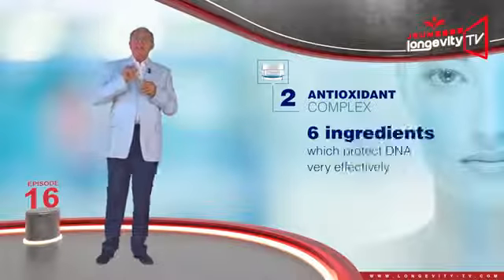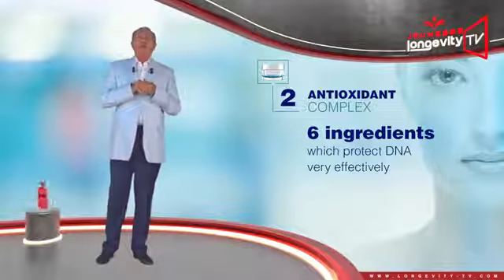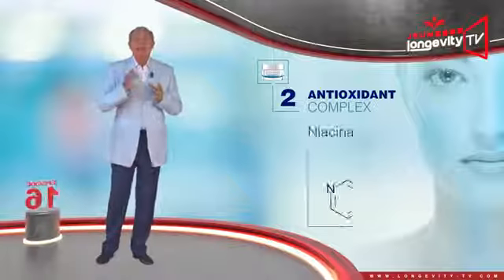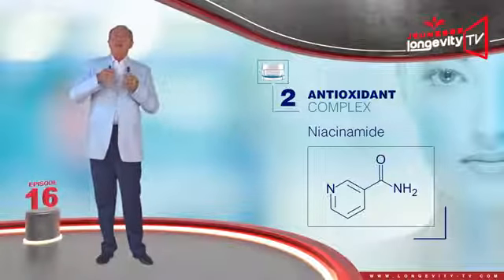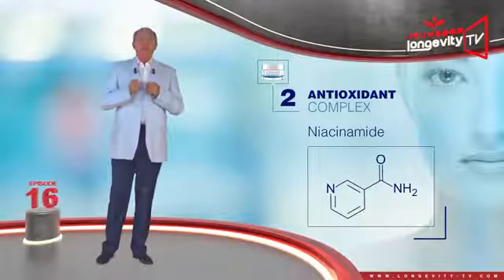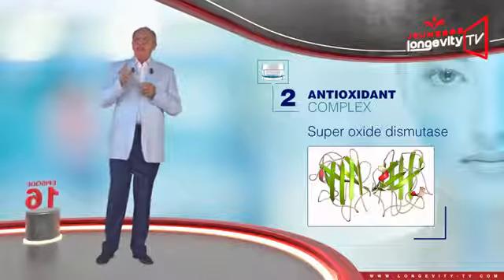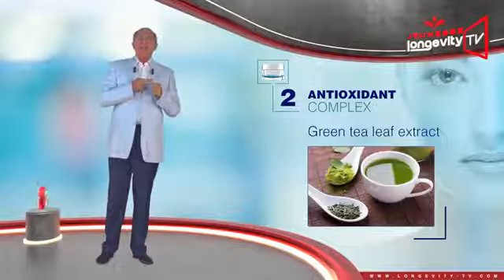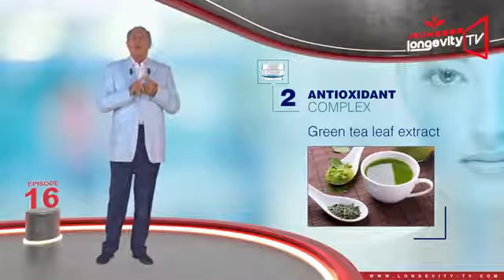The antioxidant complex is made of a group of six ingredients which protect DNA very effectively. Niacinamide improves cell oxygenation, the absorption of the other ingredients, and detoxification. Superoxide dismutase is the strongest antioxidant you can find. Green tea leaf extract also has an anti-inflammatory effect.